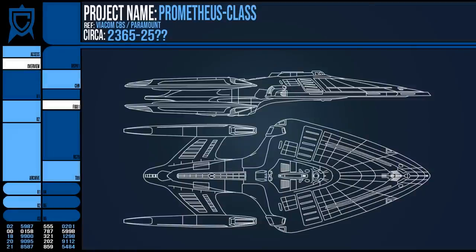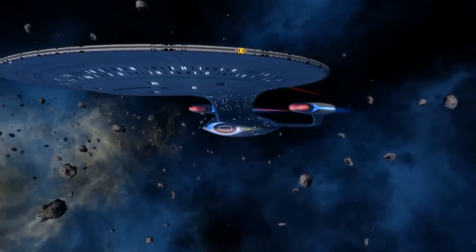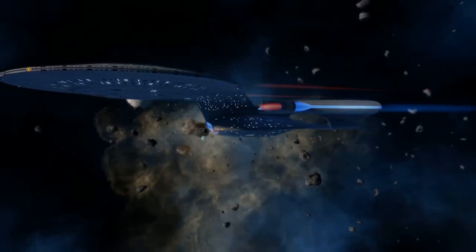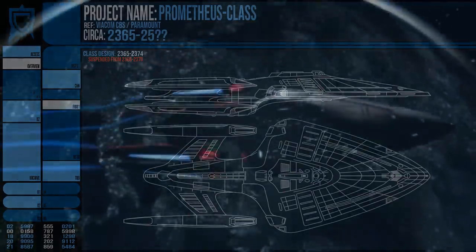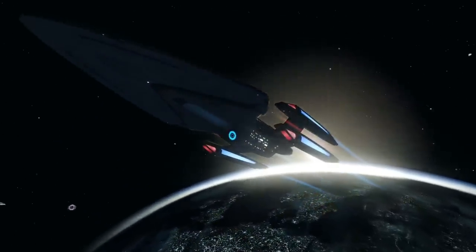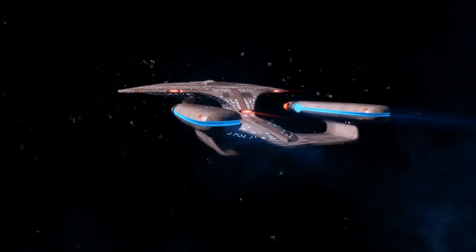The design work began in 2365, after the USS Enterprise NCC-1701-D recounted its encounter with the Borg and spurred on Starfleet's development of newer ship classes — a common origin for many of the ships that came out of the 2370s. However, the designs of the Prometheus were more advanced and experimental than those of other designs on the drawing board of the time, and when the Borg made their advance in 2366, the Prometheus was nowhere near ready, still in the design phase.